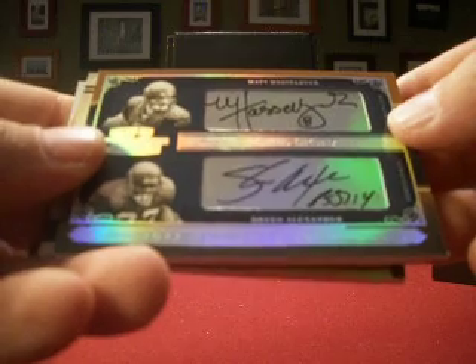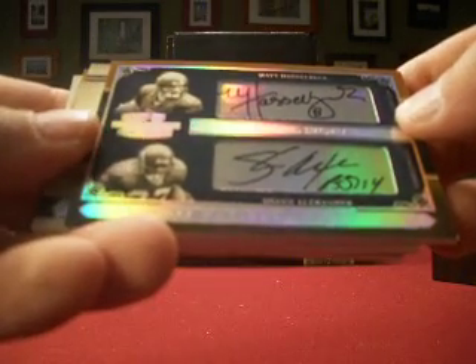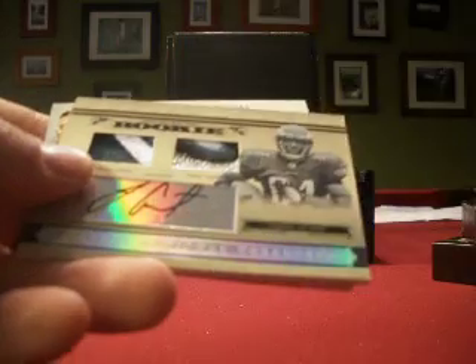A rare Seahawks hit, making the draft worthwhile hopefully for Goddabe. It's Matt Hasselbeck and Shaun Alexander Super Bowl Signatures dual auto, numbered 9 of 10. So Hasselbeck and Alexander for Goddabe.